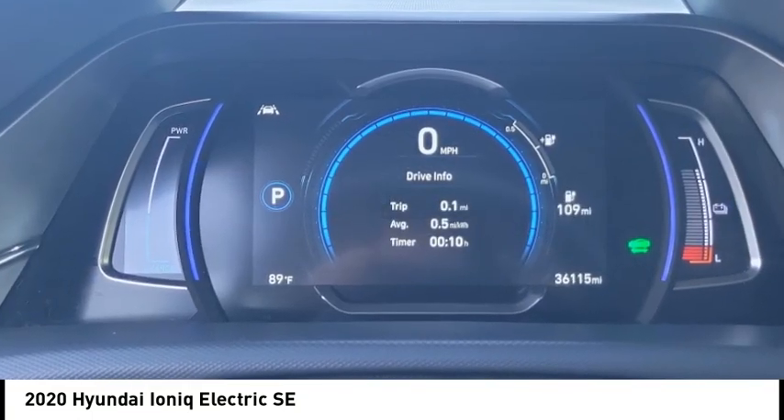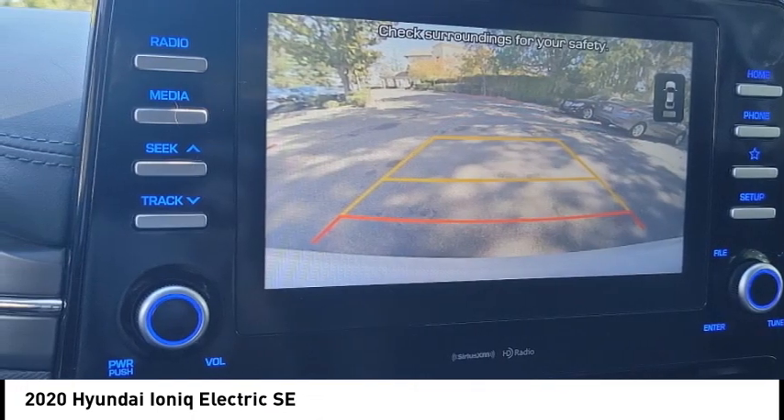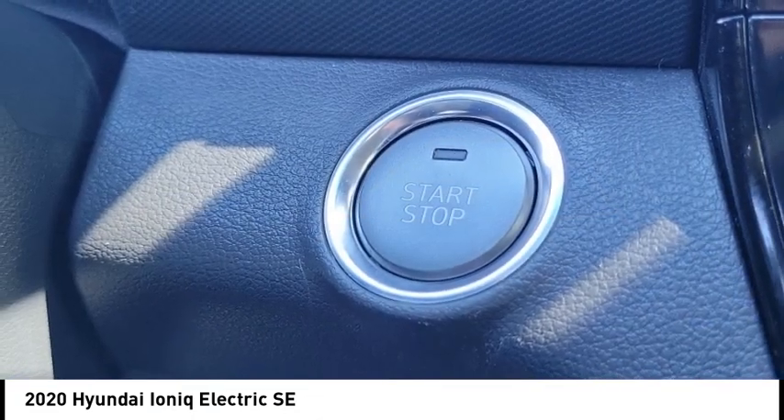This vehicle has less than 40,000 miles. Searching for a dependable vehicle that looks great too? You've found it, so stop in today.